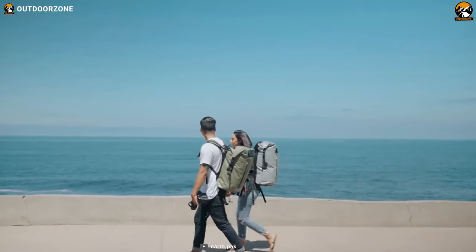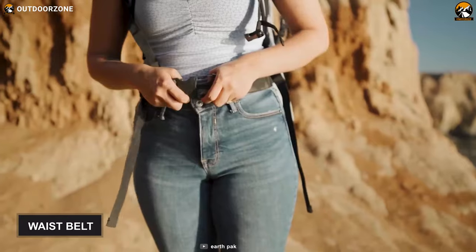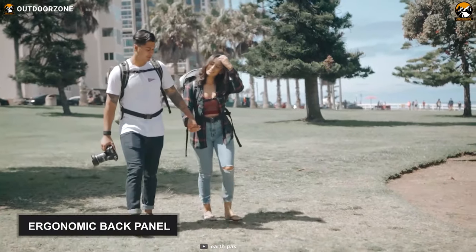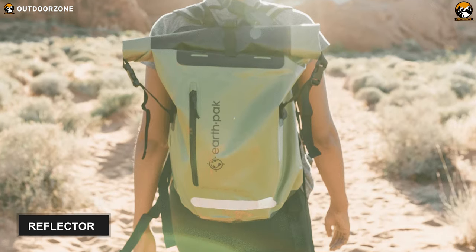Now let's talk a bit about its carrying system. This 2.51-pound backpack comes with shoulder straps, a low-profile sternum strap, and a waist belt to help you with easy carrying. Besides, it's got an ergonomic back panel that delivers added comfort while conveying. Finally, this backpack boasts reflectors, which offer excellent nighttime visibility.